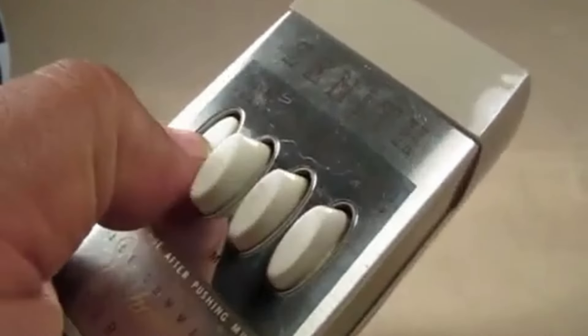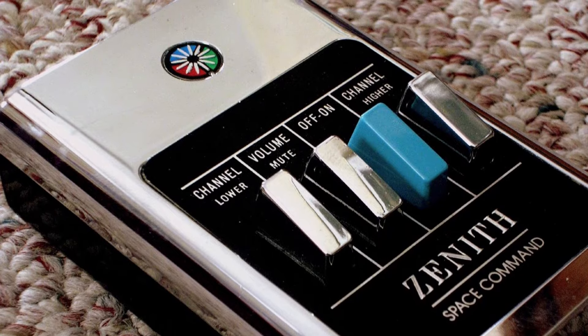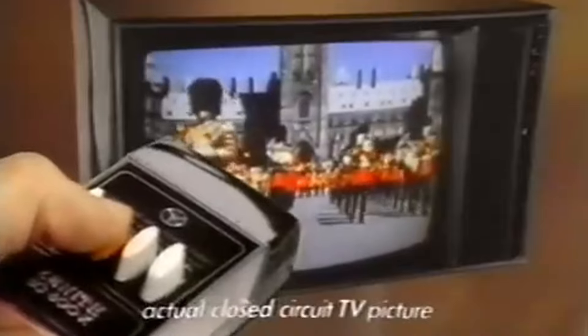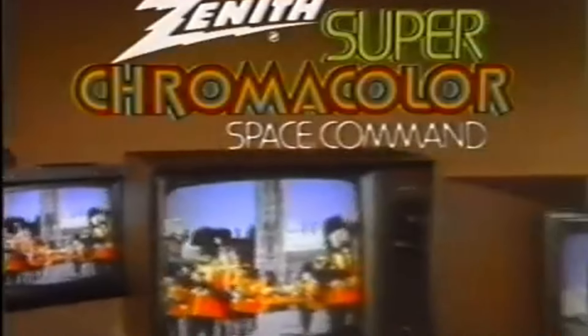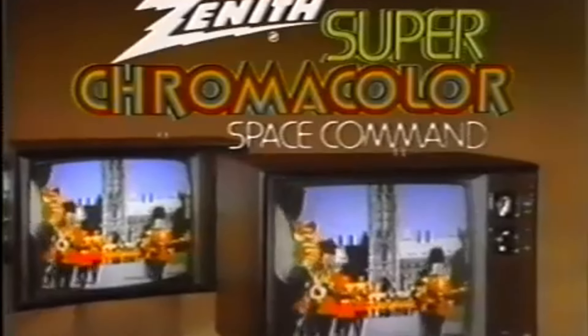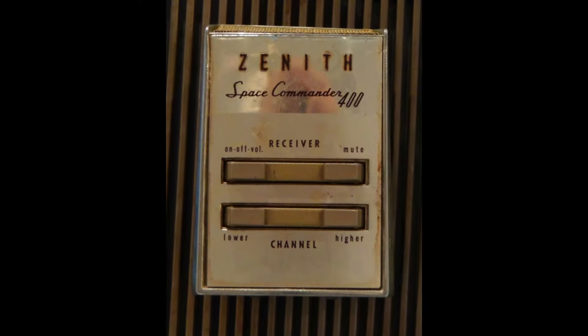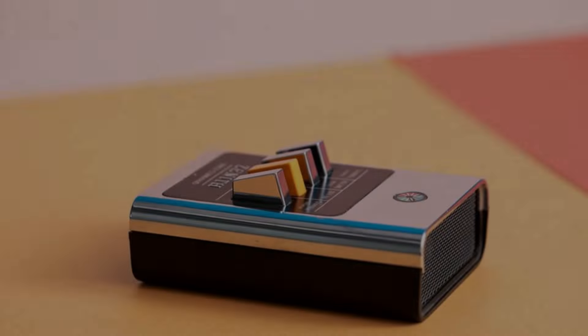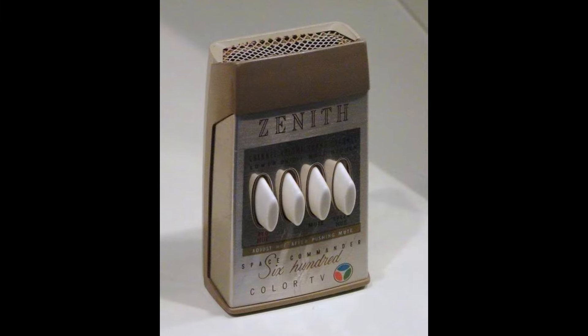Zenith Electronics Corporation, the company behind this innovation, named it the Space Command to highlight its advanced technology. Unlike earlier remotes that used wires or required physical movement, the Space Command used high-frequency sound. This remote had no batteries — it worked by striking a metal rod to create sound waves which the TV could interpret. The Space Command Remote was durable and reliable. Brands like RCA and General Electric soon adopted similar technology, making ultrasonic remotes standard in American households. They offered convenience and were seen as a symbol of modern living.